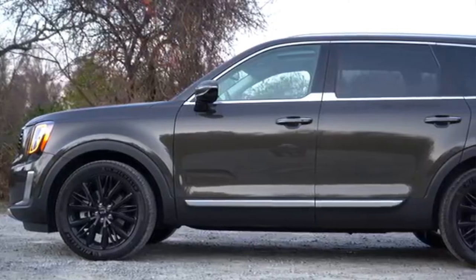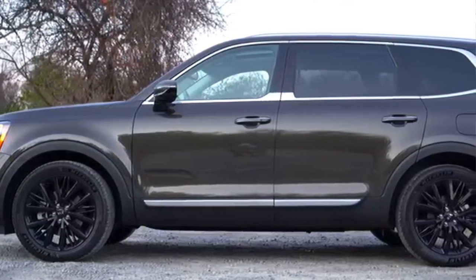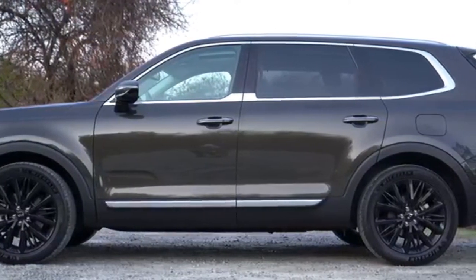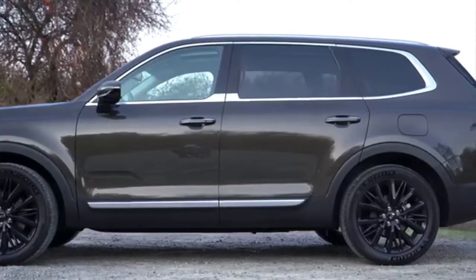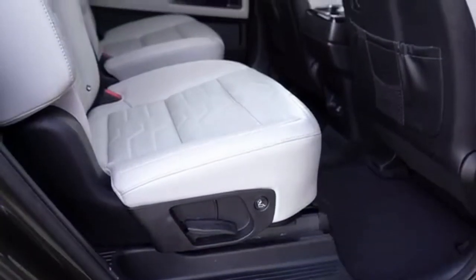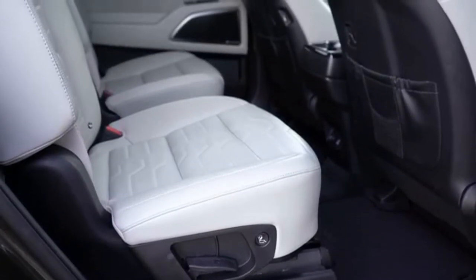The Kia Telluride is the largest Kia-branded SUV that can comfortably seat up to 8 people. The front features cubed headlights and a large radiator grille. The mask has chrome details, and above it is an impressive, massive hood. There are also pointed arches above the wheels.